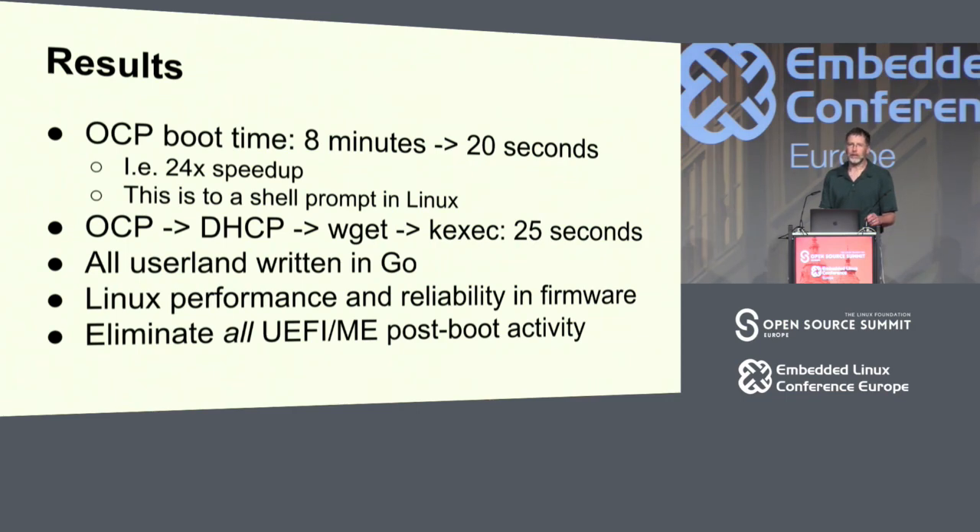All the user land is written in Go, so we have a kernel and an initRAMFS in flash, and the user land for that initRAMFS is all Go, including init. This brings Linux performance, reliability, and security to firmware. A key point is we eliminate all of the UEFI and ME post-boot activity.